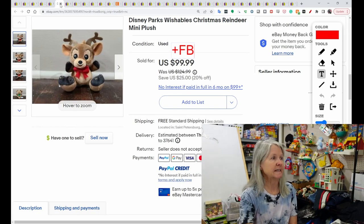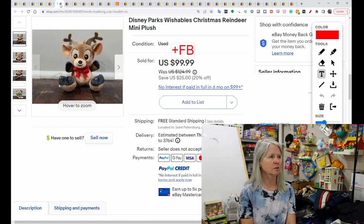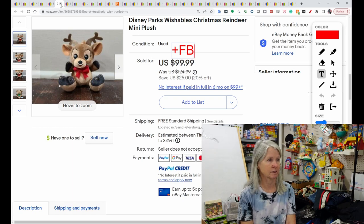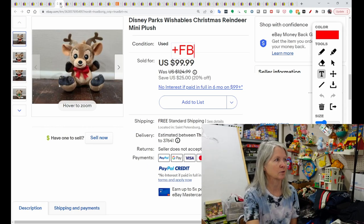This is Disney Parks' Wishables Christmas Reindeer, a mini plush. I saw lots of these listed that were new, and lots listed in sets. This one sold for $99.99, and the buyer did get positive feedback. I also saw a Wishables Advent Calendar — they were all new, but definitely keep your eyes out for Advent Calendars. They're also a good thing to look for.